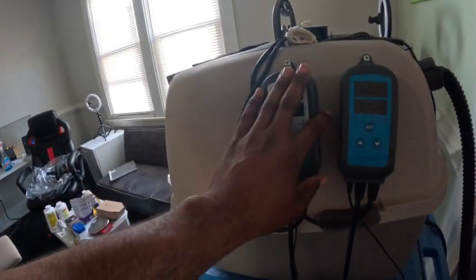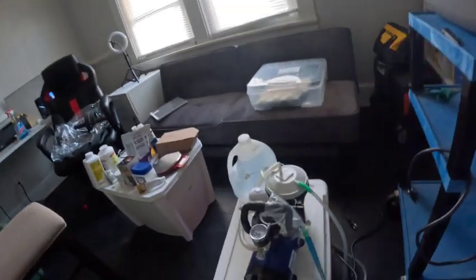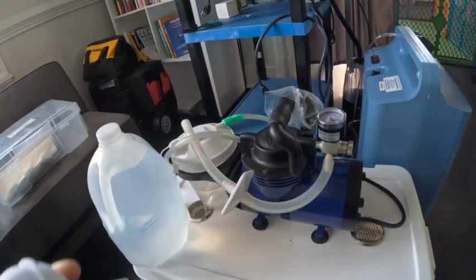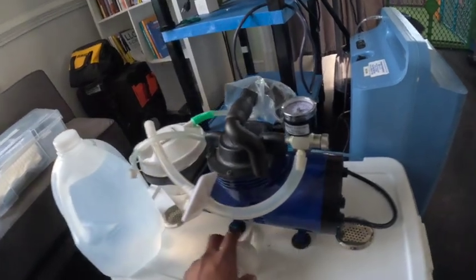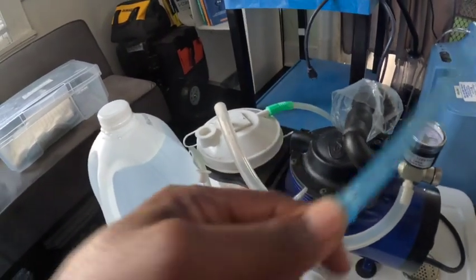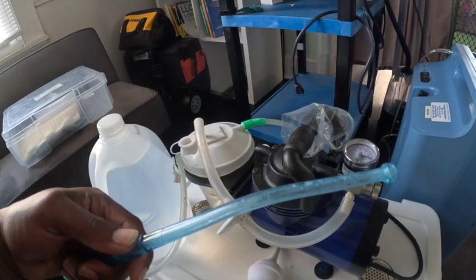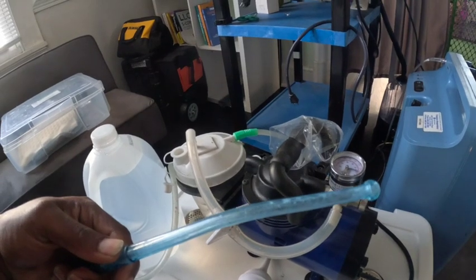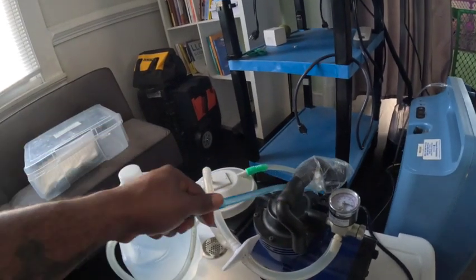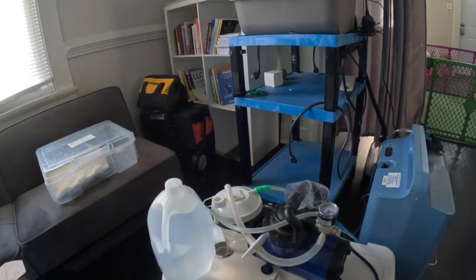We also have a suction machine. If a puppy aspirates and has milk coming out of the nose, we turn this on — it's a half-power suction machine. You put your thumb over the hole, place the tip at the puppy's nose and mouth, and it suctions out the milk or built-up mucus.